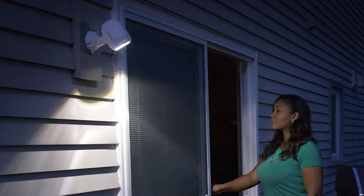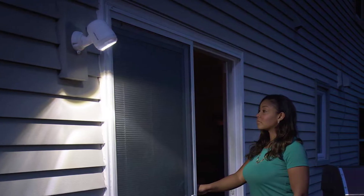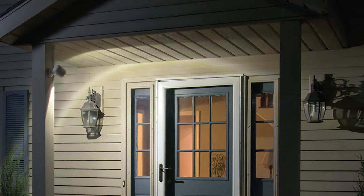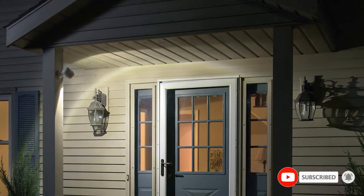The water-resistant wireless design allows the Mr. Beams to be positioned anywhere on your home or property, even if exposed to the elements or out of reach of electricity. And while installation is a simple, wire-free affair, keep in mind that you'll have to replace the batteries occasionally.